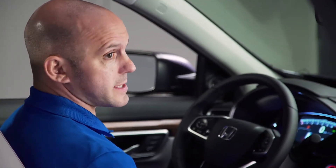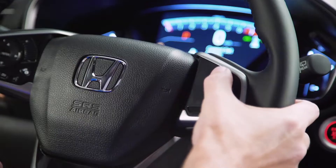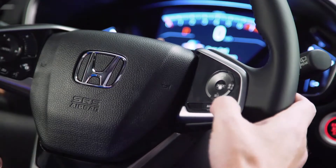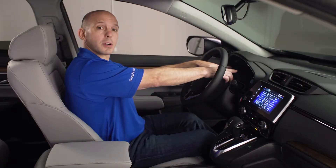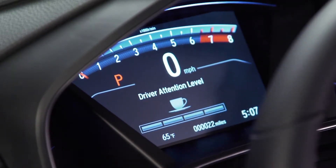Coming across to the steering wheel, Honda keeps it simple — all your audio controls with Bluetooth are on the left-hand side and all your Honda Sensing controls are on the right. The instrument cluster is clearly marked with a tachometer on top and a digital speedometer just underneath it. Down here there's more information, including the all-new driver's attention monitor, which gives you an audible or visual alert if you're driving drowsy.